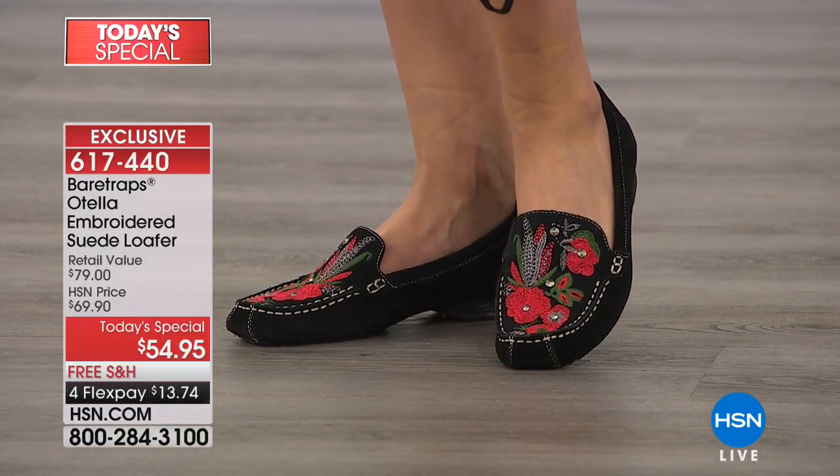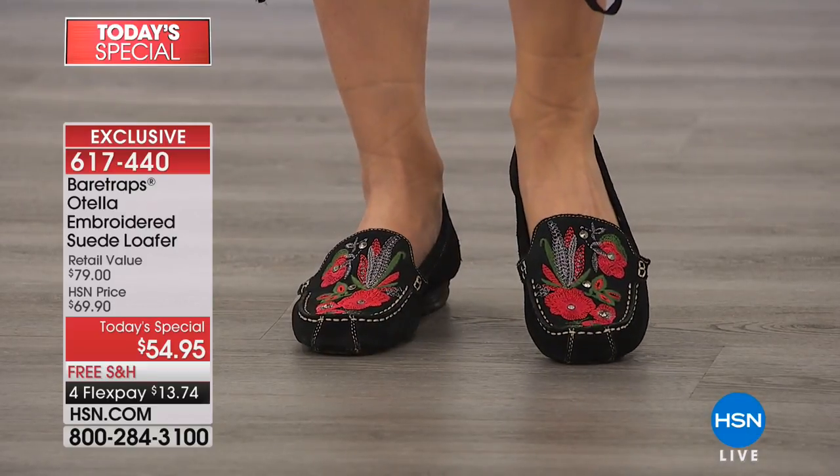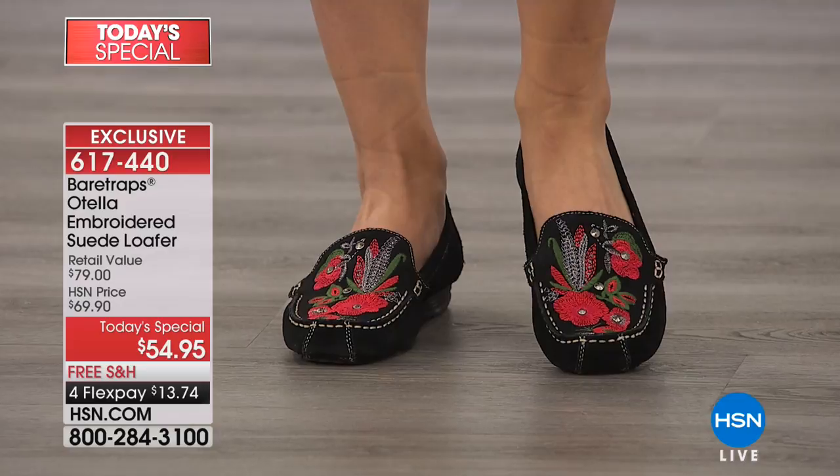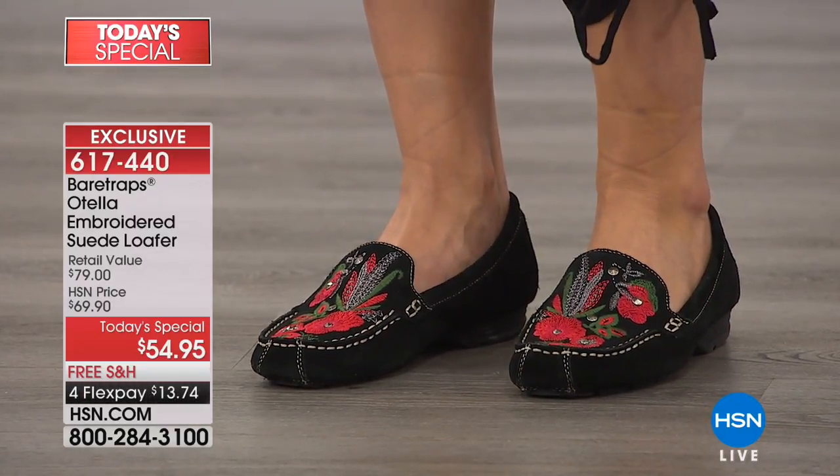I think this is the second Today's Special that they've done. But this shoe is so adorable. By the way, I'm wearing them too, and I can tell you they're so comfortable.